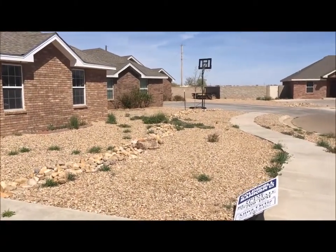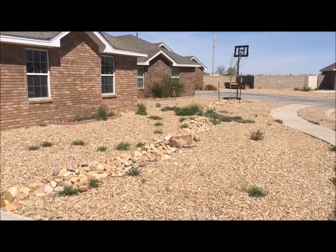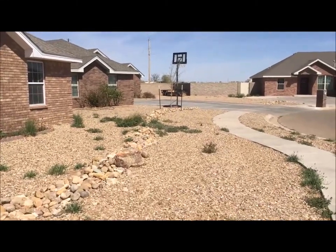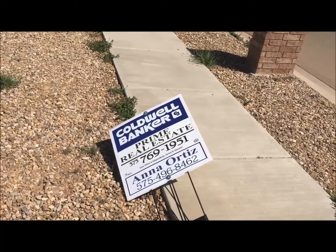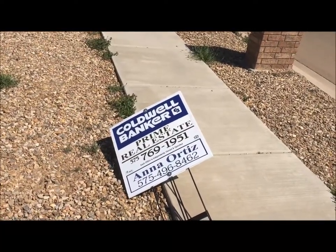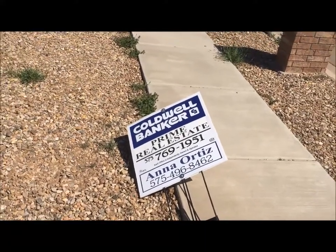We're renting. This neighborhood is probably on the upper end of the rental scale, but still fairly affordable in the $1,100 to $1,400 a month range. I'm going to show you the sign — this is Ana Ortiz, who helped us look for a house. As you can see, it's windy here; that sign should be standing straight up.